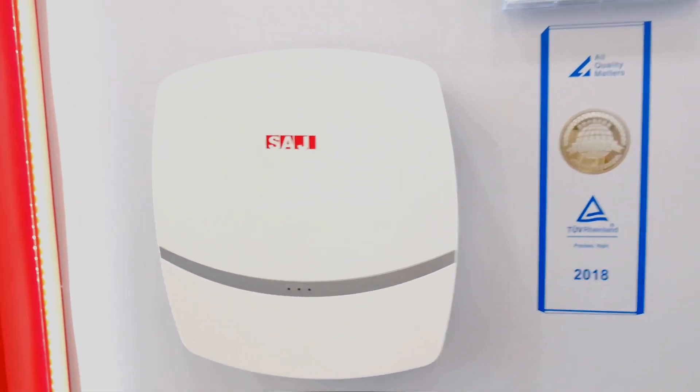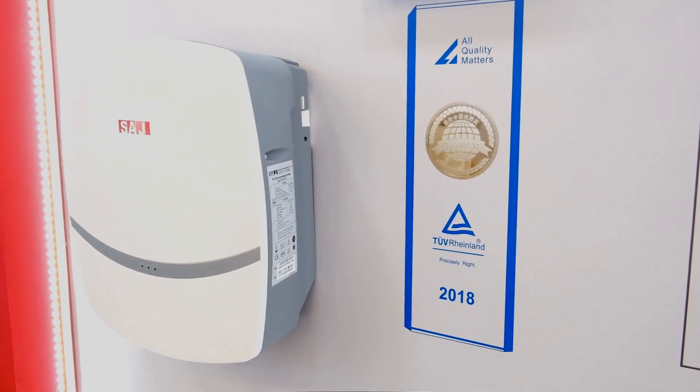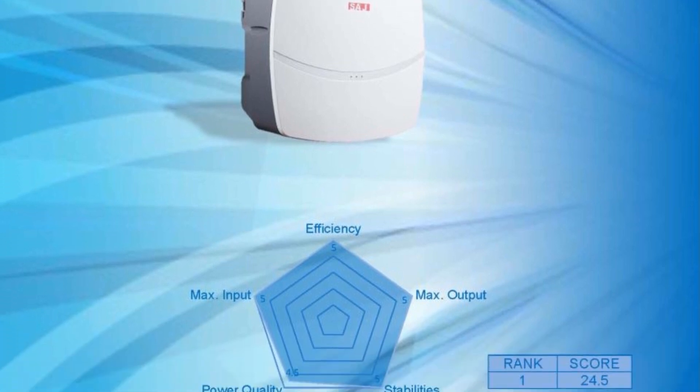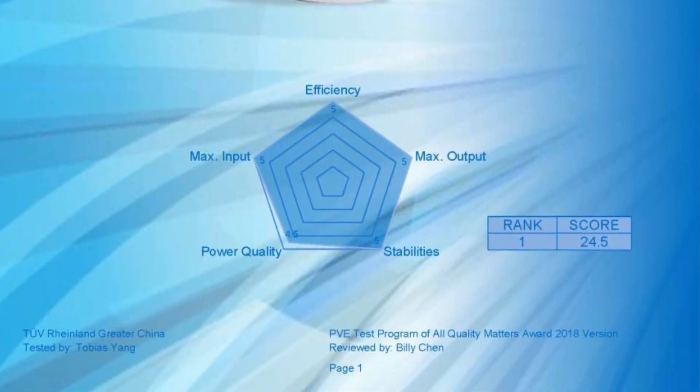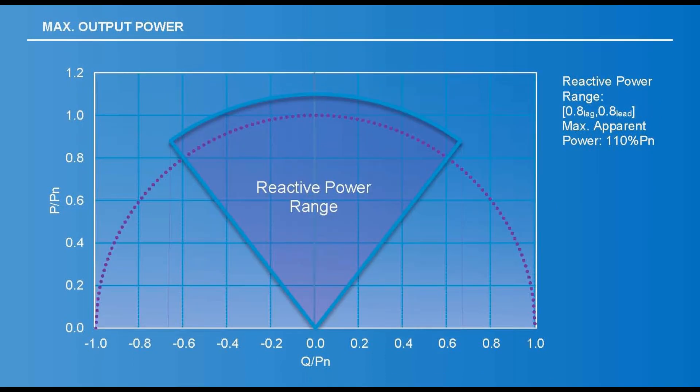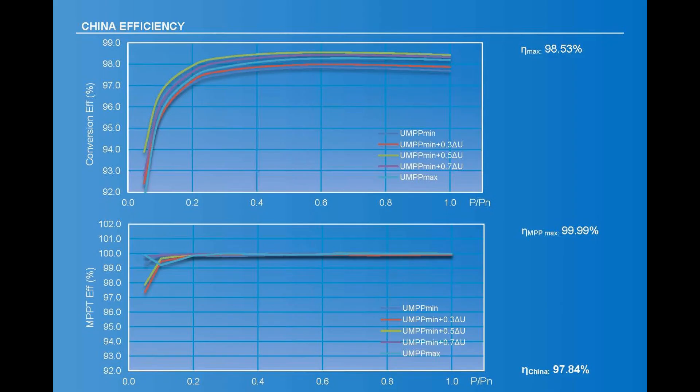We have also upgraded our features. For example, 12.5A maximum DC input current, perfectly matched with glass-glass modules, and 1100V DC input voltage. For the maximum output power, we have reached 110% maximum AC output power.